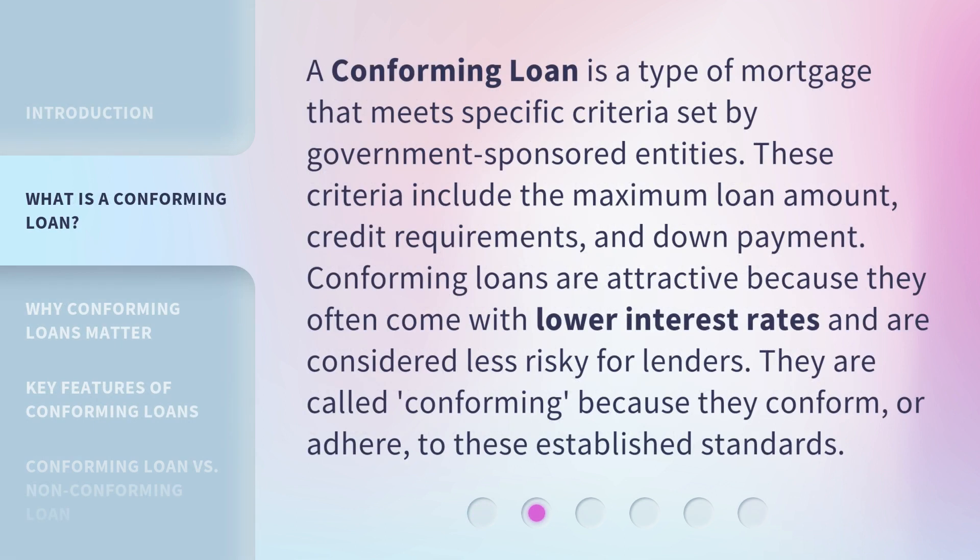A conforming loan is a type of mortgage that meets specific criteria set by government-sponsored entities. These criteria include the maximum loan amount, credit requirements, and down payment. Conforming loans are attractive because they often come with lower interest rates and are considered less risky for lenders. They are called conforming because they conform, or adhere, to these established standards.